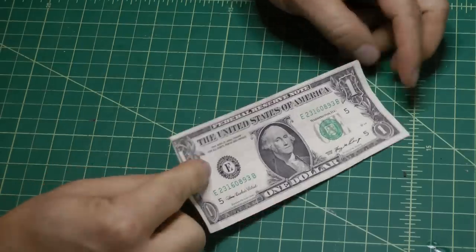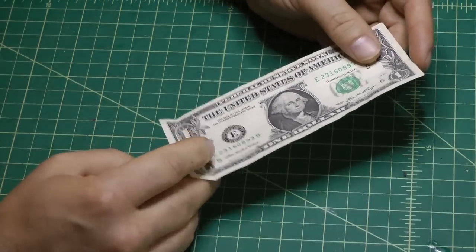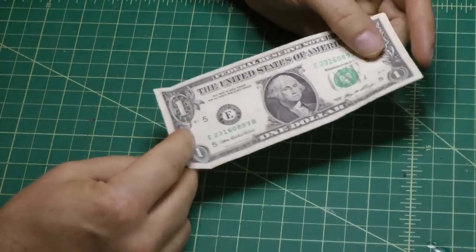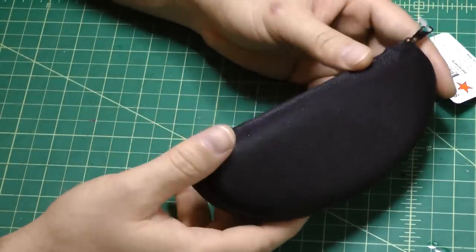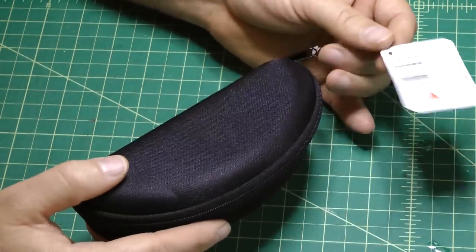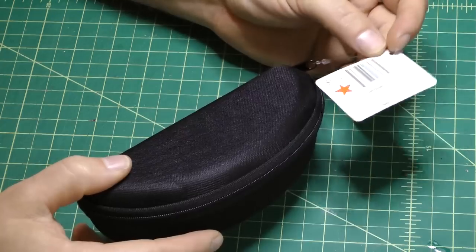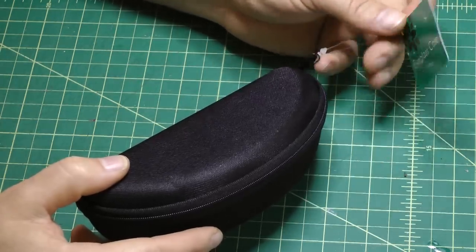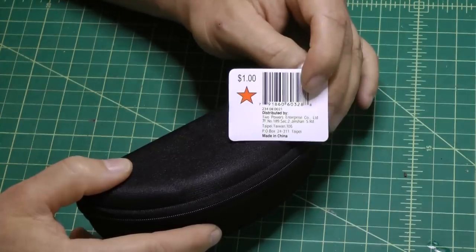Hi, this is my video response to the Frugal Filmmakers $1 tip, regarding the case for the H1 Zoom. I happened to be at Target one day, having in mind that I wanted to find a case for my H1 Zoom, and I came across this in the Target specials display right when you walk in the front door. It may be a seasonal item or something they carry in the eyeglass department, but it's just a simple eyeglass case and it was exactly $1.